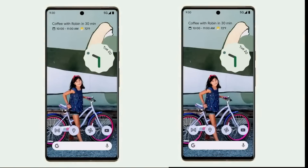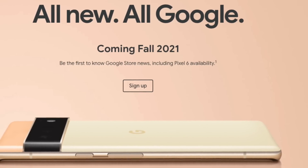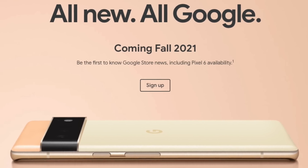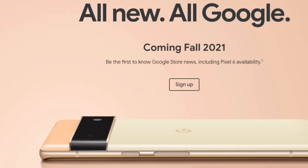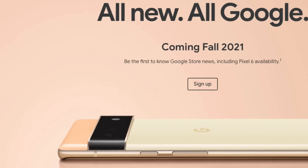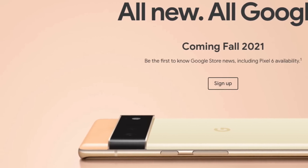That's pretty much it for the Pixel 6 and Pixel 6 Pro. These devices are indeed official — it's a pretty shocking move. No one expected this to happen. Google, in a way, killed all the leaks. The brand new Tensor chip is super exciting. Let me know your thoughts in the comment section below. If you guys are new here, be sure to subscribe and don't forget to follow me on Instagram where you can see about my life and behind-the-scenes stuff. With that being said, I'll catch you guys later. Peace out.